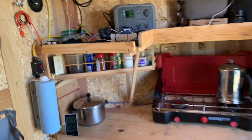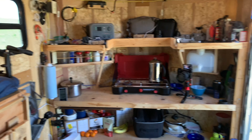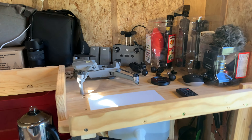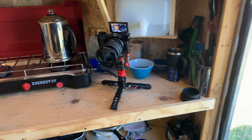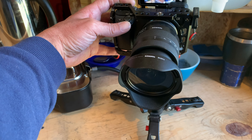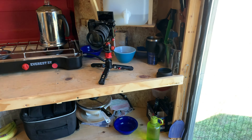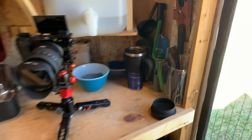The front of the trailer is pretty much all storage — up there is charging, and over here is all of my stuff that I need to have a YouTube channel. Down here on this level is all cooking stuff, utensils, and whatnot.